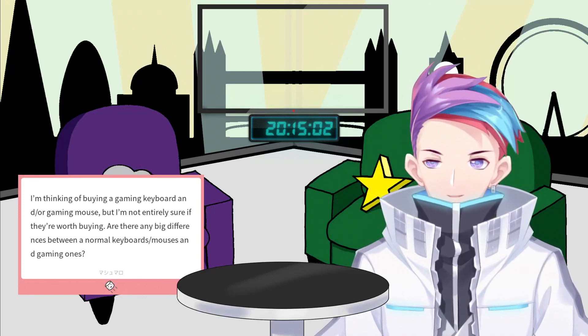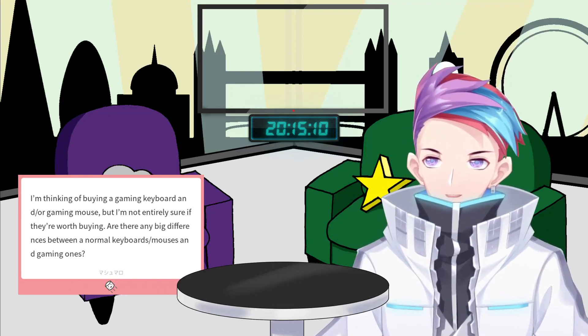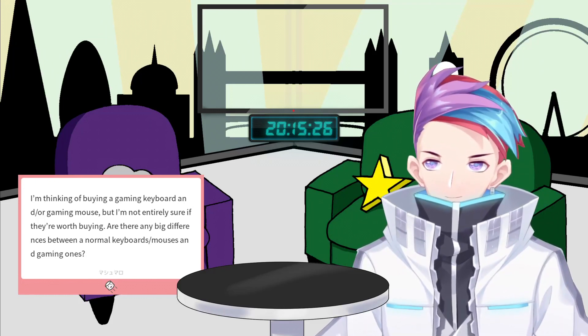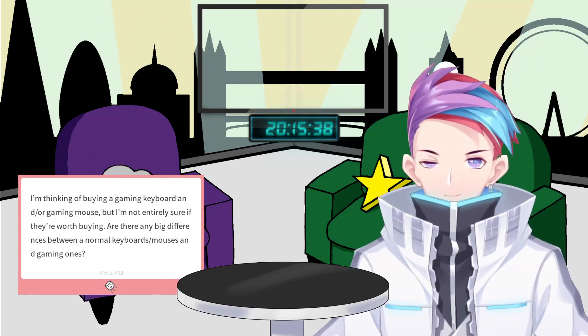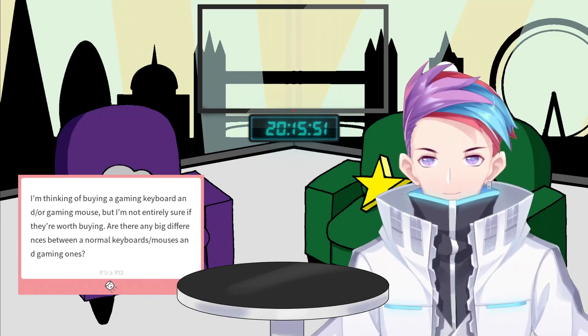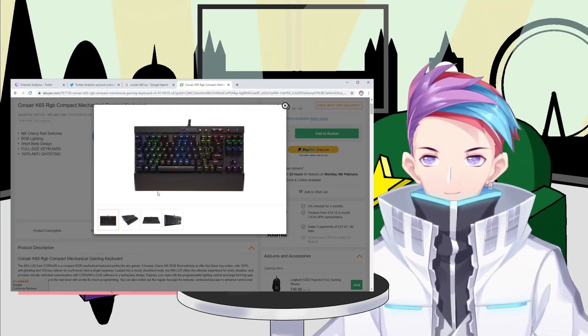Gaming keyboards also come in different form factors. The one I'm using is a 10-keyless — let me find it. I use a Corsair K65 RGB mechanical keyboard. Let me add this as a window so we can see it here.